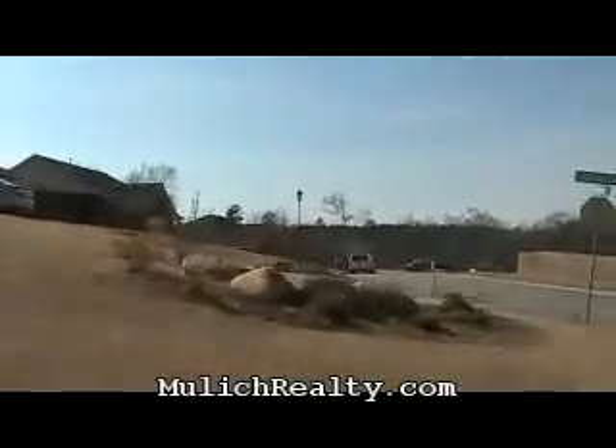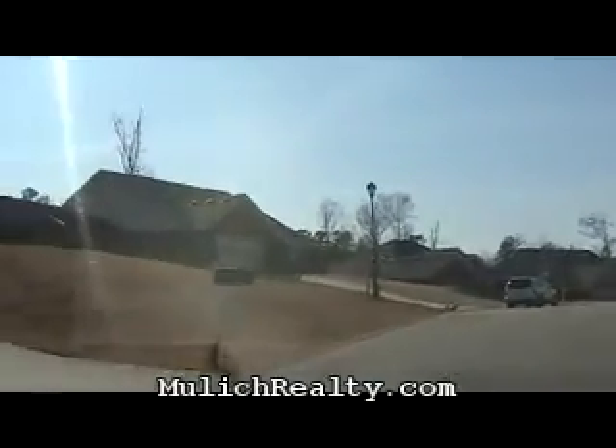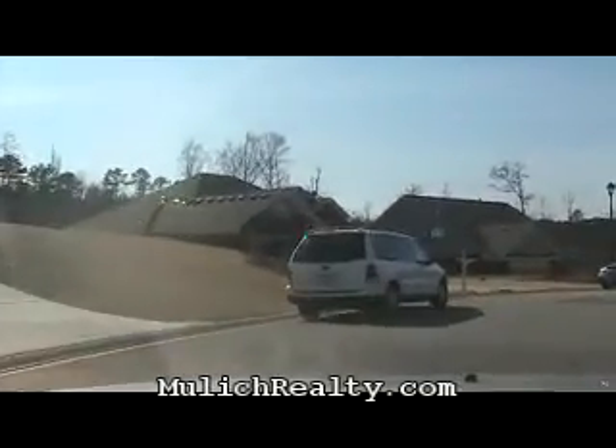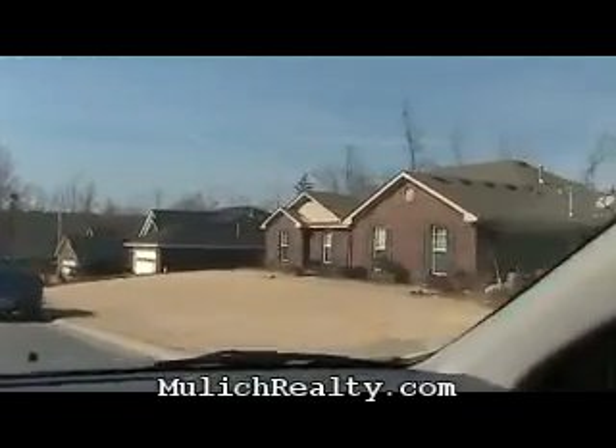And if you call me, I can personally show you the inside of these homes. For more information on any home, no matter whose name is on the yard sign, you can call me today — I would be pleased to help you. We will find a place you can call home. This concludes this tour. Thank you for visiting mulekrealty.com.